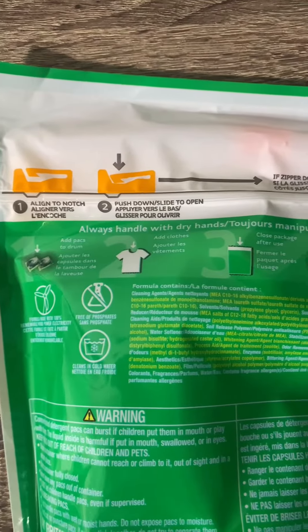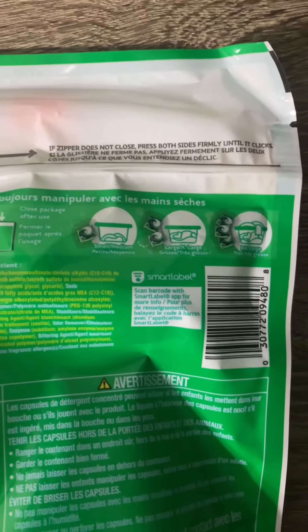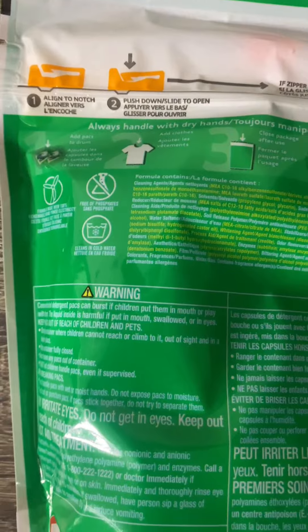And even though these pods are tough on stains, they're very gentle on fabrics. So whether you're washing delicate linens every day or just regular clothing, you can trust that Gain will treat your garments with care.